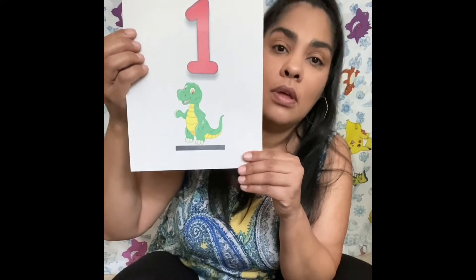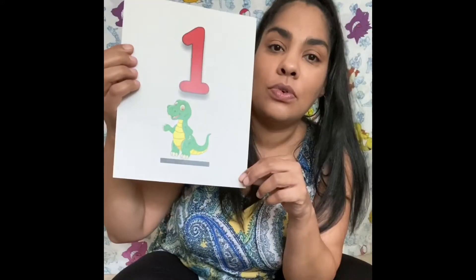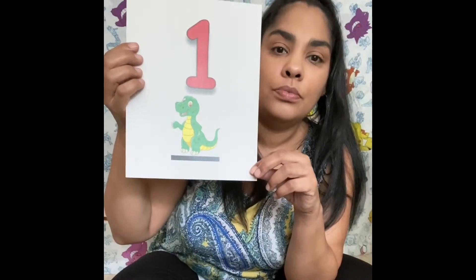Are you guys ready to start counting? Alrighty, we're going to start with the number one. One, one dinosaur. Uno, un dinosauro. Uno.